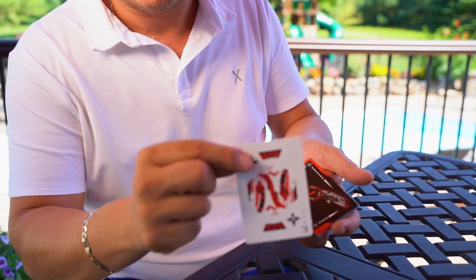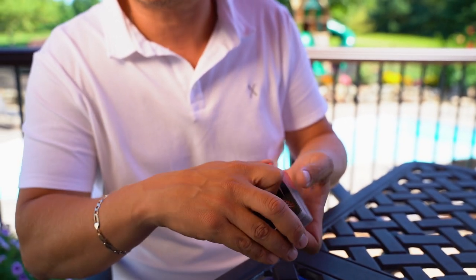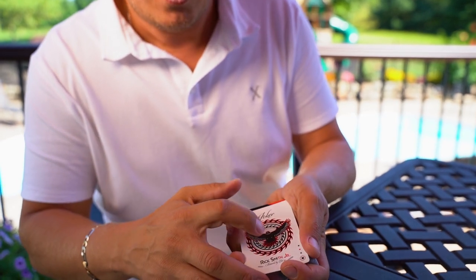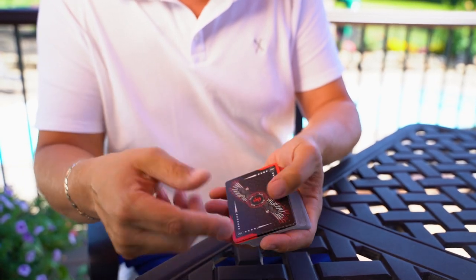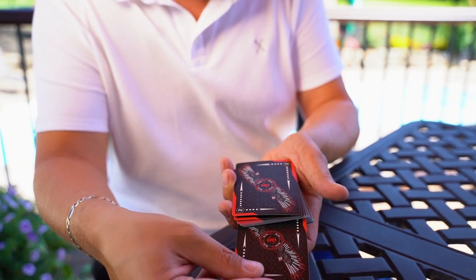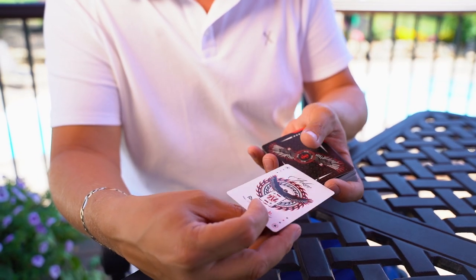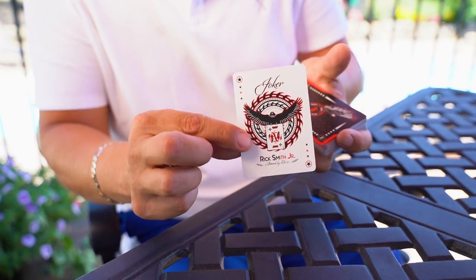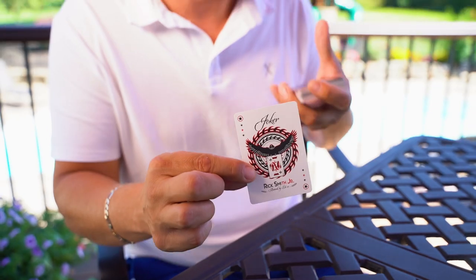Now I'm going to show you the trick built into the Falcon deck. Have someone pick a card, memorize it, and lose it in the deck. On the Joker there is a Falcon with Talons. Take that Joker, place it about halfway in the deck, or have the spectator hold it, have them push in and pull out — and you'll notice one card gets stuck in the Talons. It was the King of Clubs, their selected card.